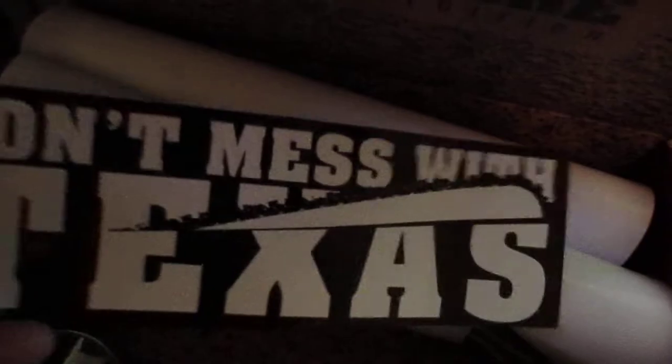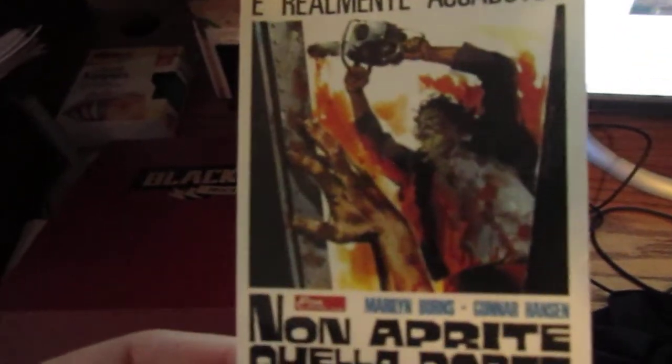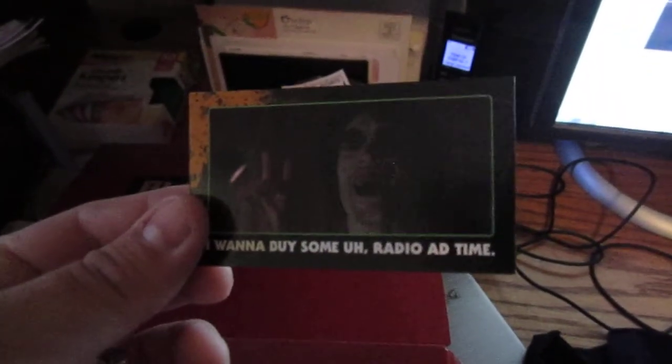A sticker — so that it doesn't mess with Texas. And then a little prize here. Fright Rags usually does this. I'll open it up and see what they gave me. Enjoy the sounds of Texas Chainsaw Massacre. Oh, really cool. So it looks like you got... what came with it is a little foreign movie poster with Leatherface on it, and you also get a little card with Chop Top on it from the second movie.